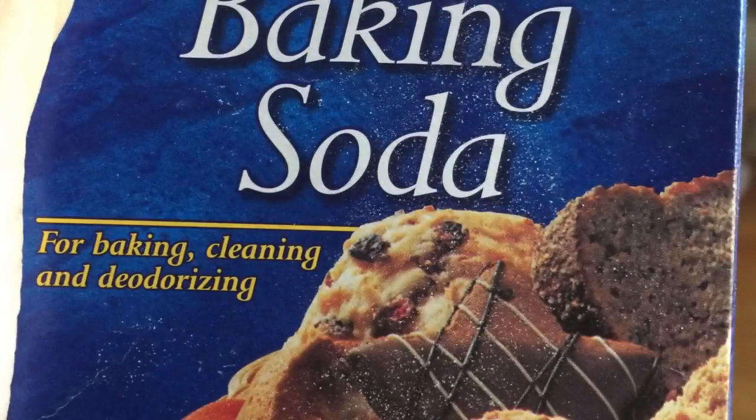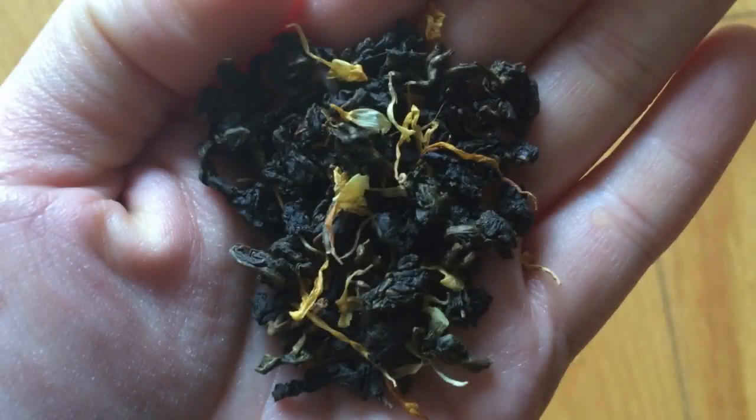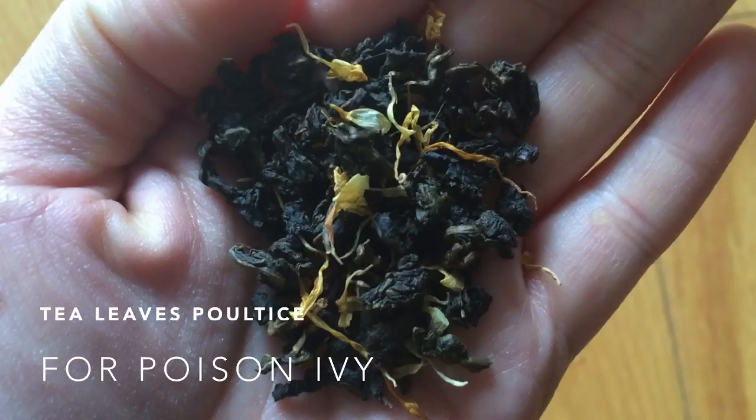Baking soda mixed with water can be applied to poison ivy and poison oak rashes. The same can be said about used tea leaves. Since I'm more likely to make tea on my camping trips, I would personally leave the baking soda at home.